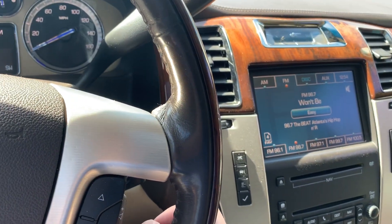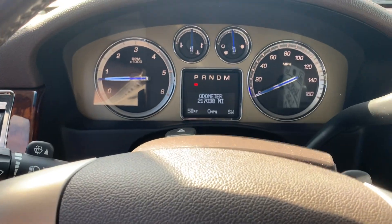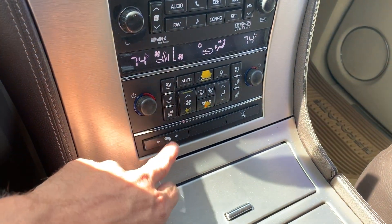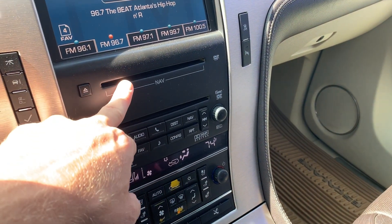It has blind spot detection, no check engine lights or anything like that. It's got 217,000 miles on it. It also has power-adjustable pedals, and of course the DVD player and navigation.